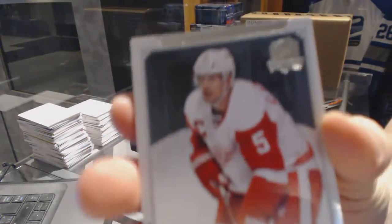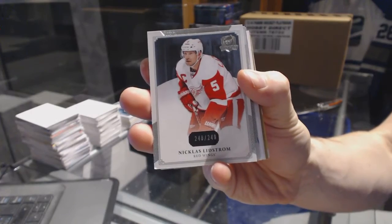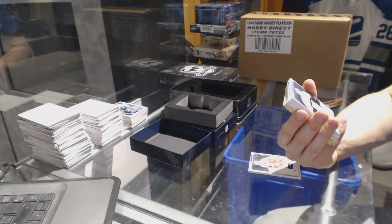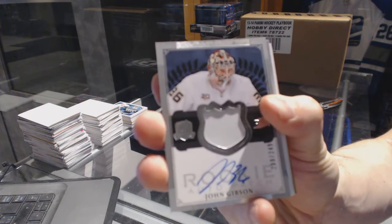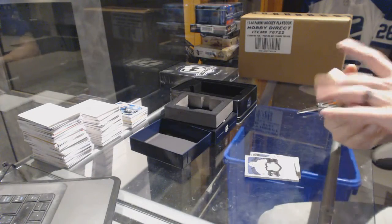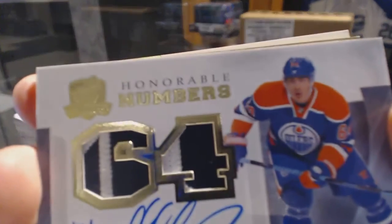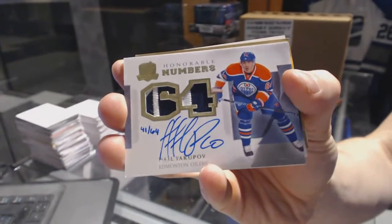Base card number 249 for the Detroit Red Wings, Nicholas Lindstrom. We've got a one-color rookie patch auto, numbered at 249 for the Anaheim Ducks, John Gibson, 200 of 249. We've got an honorable numbers dual patch and autograph, numbered 41 of 64 for the Edmonton Oilers, Nail Yakupov.